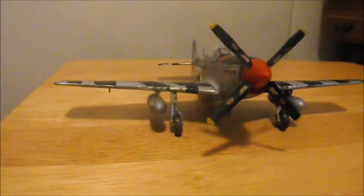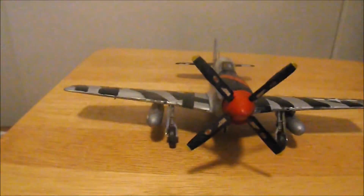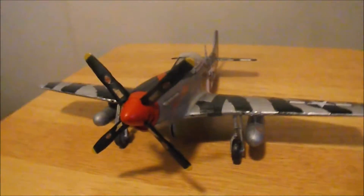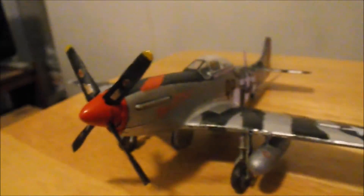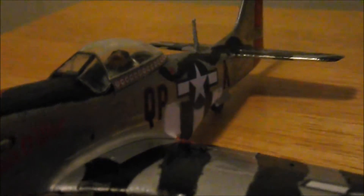I used the Revell P-51D Mustang 1:48 scale kit to complete this. I was able to find the decals for this model, particularly the nose art like here on Man-O-War. And those letters — the Q, the P, and the A — and the serial number on the tail, right here, those were found on the internet.